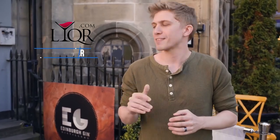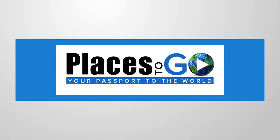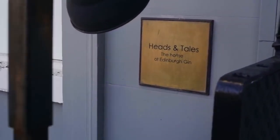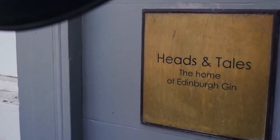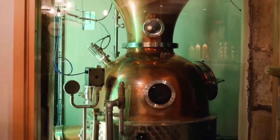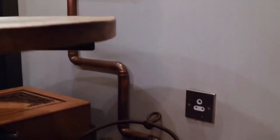Of course, Scotland is known for its scotch, but if you're looking for something off the beaten path, the Edinburgh Gin Distillery is a perfect underground find. Literally. There's something innately cool about an underground gin distillery, and you definitely feel like you've discovered a secret treasure of the city when you step into Edinburgh Gin's West End location.